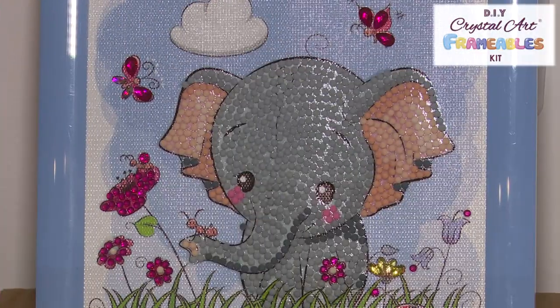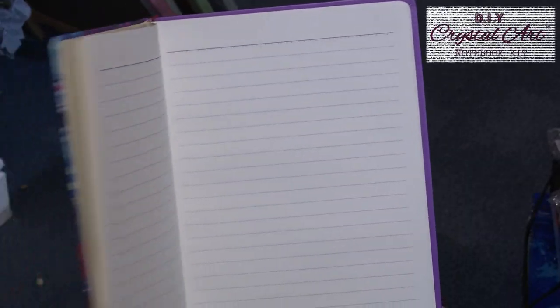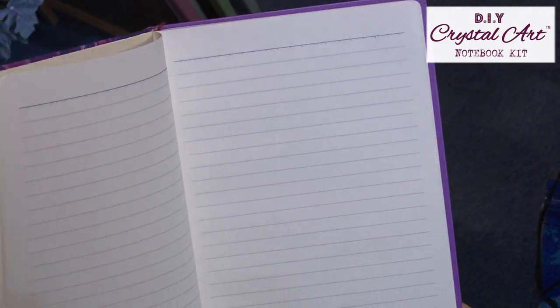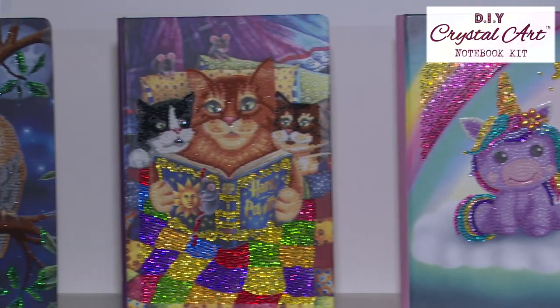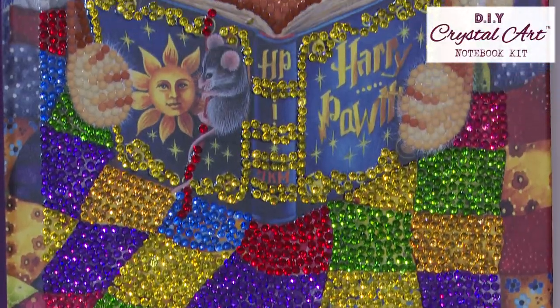They're perfect for displaying proudly on any flat surface. What better place to note down your thoughts than in a sparkling crystal art notebook? Choose from four beautiful notebook designs, each containing 50 lined pages. Notebook template, tools, crystals, and instruction manual all come included.